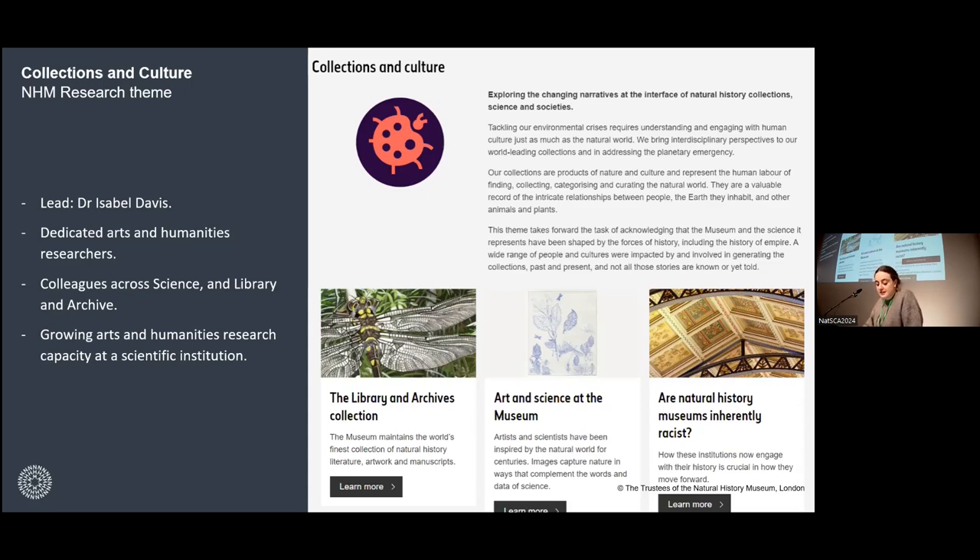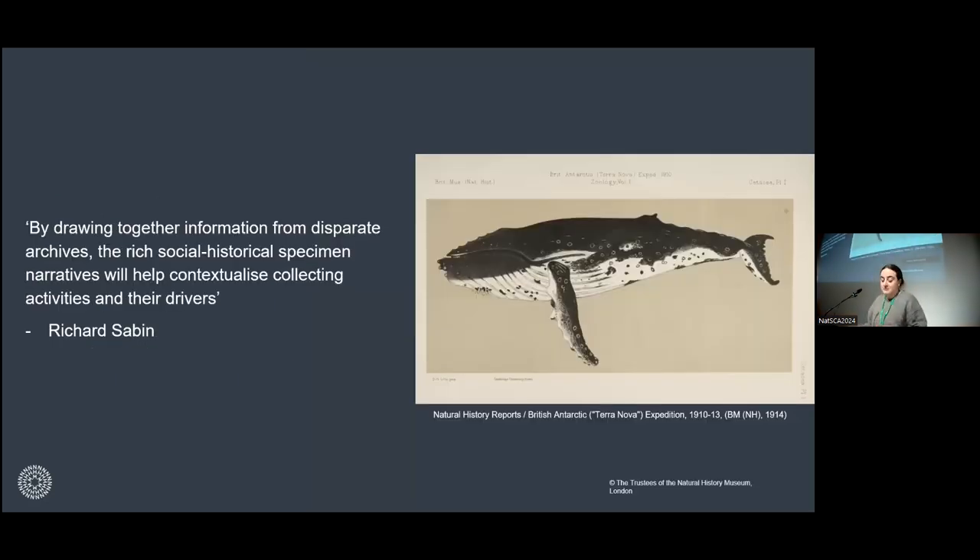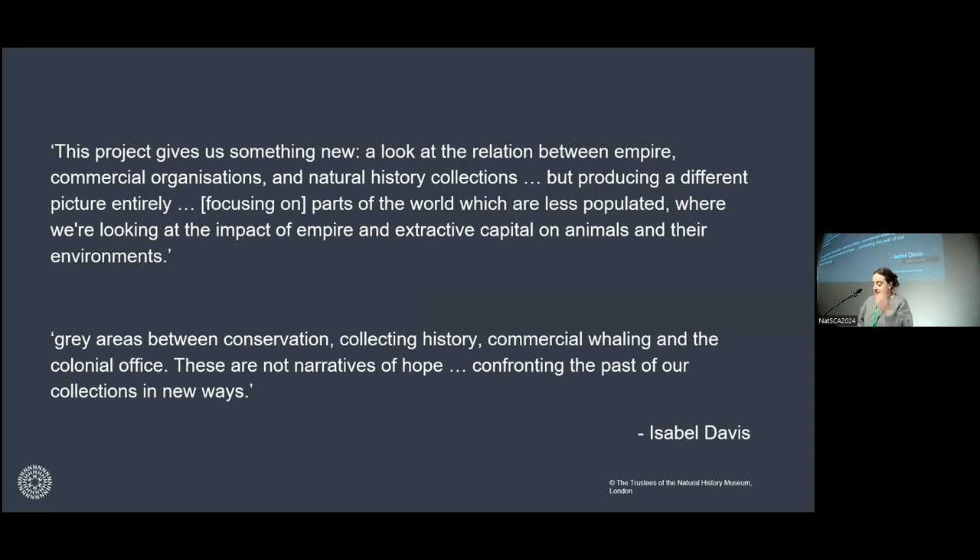Drawing on my research background, this project aims to generate specimen narratives and biographies, and to bring out the micro and macro histories of empire that circulate around specimens. We also bring a particular set of research skills — we can work with huge amounts of written source material and we enjoy spending time in archives. This project relies on a huge amount of archival material, not just within the museum but several external archives, seeking to connect all this material up with specimens at the center. As Richard summarizes it, by drawing together information from disparate archives, the rich social-historical specimen narratives will help contextualize collecting activities and their drivers.